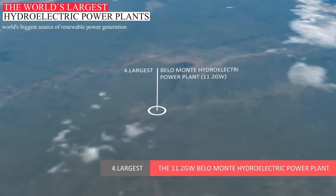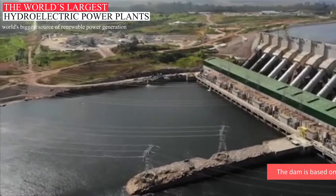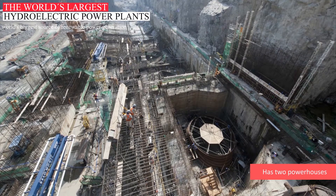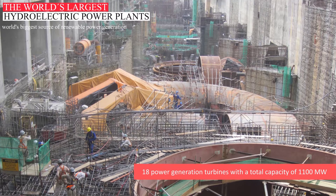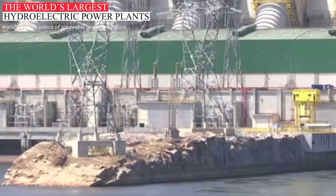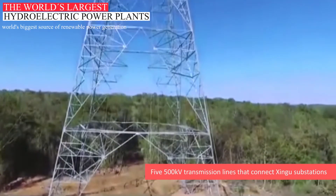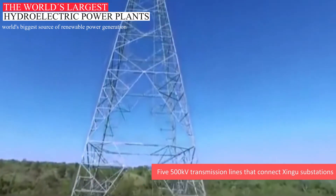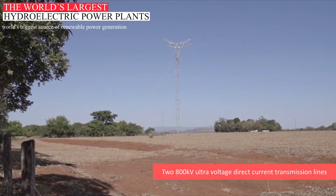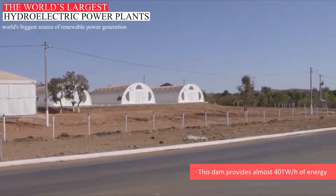The 11.2 Gigawatt Belo Monte Hydroelectric Power Plant. Belo Monte is considered the world's fourth largest dam and the second largest in Brazil, based on the Xingu River in North Brazil. It is an 11.2 Gigawatt power generation project with two powerhouses. One powerhouse has 18 power-generation turbines with a total capacity of 1,100 MW, and another has a capacity of 233 MW. There are also two substations, and the power generated is sent to the National Interconnected System Transmission Line via five 500kV transmission lines. Electricity is then transmitted through two 800kV ultra-high-voltage direct current transmission lines to South-East Brazil. This dam provides almost 40 trillion watt-hours of energy to the whole country yearly.